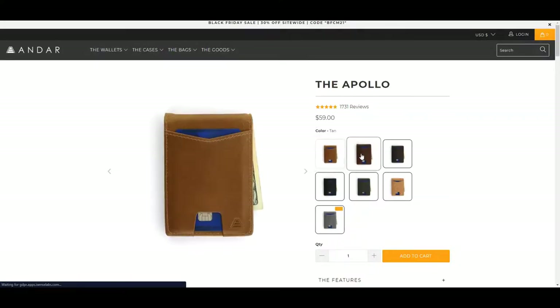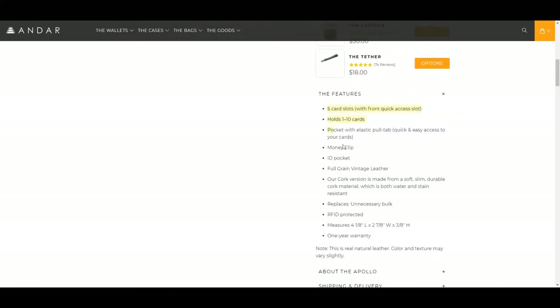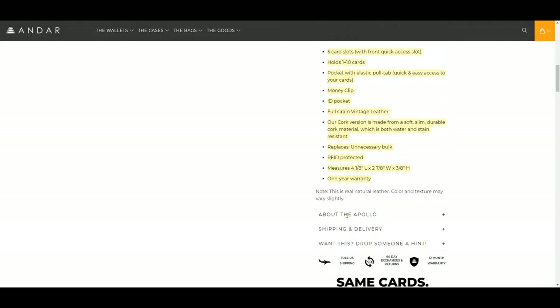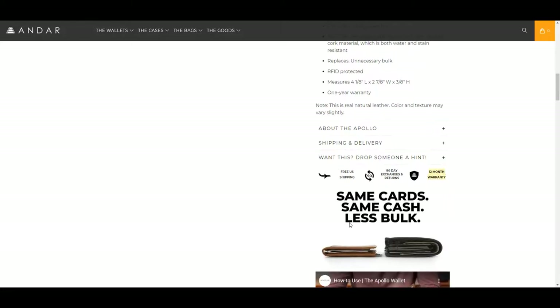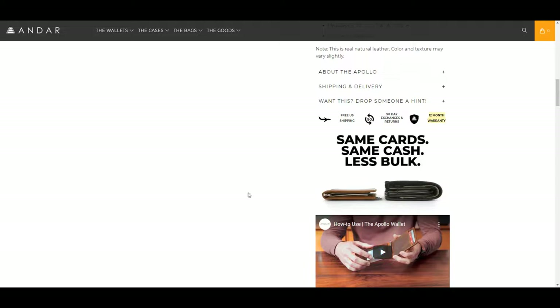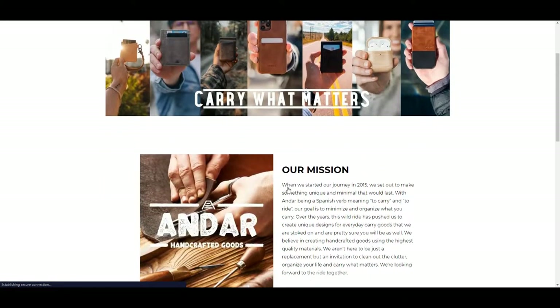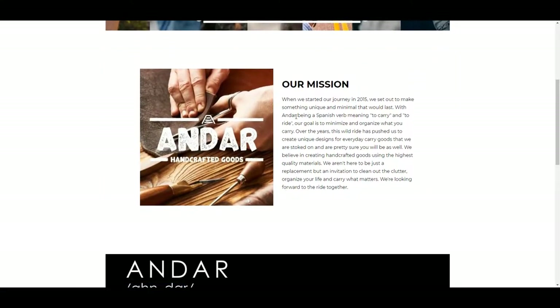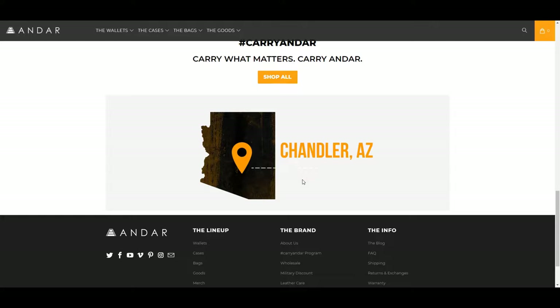Looking at the Apollo on their site, there are lots of color options available. We'll be discussing most of the features today. An important thing to note is there is a 12-month warranty, which is great to see, especially since the money clip is probably the only thing I could see breaking — we'll talk about that shortly. Their 'About Us' page tells their story — the name Andar, for those familiar with Spanish, means 'to carry,' which is a pretty neat naming convention. They're based out of Chandler, Arizona.